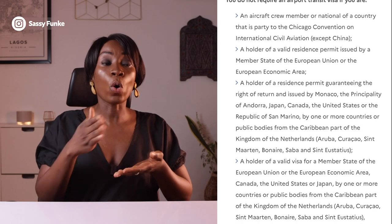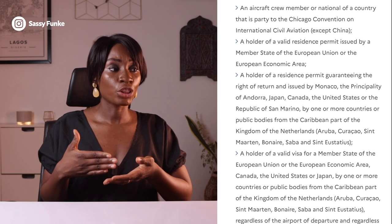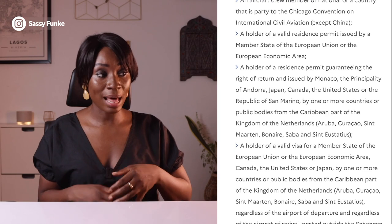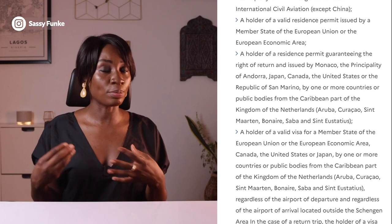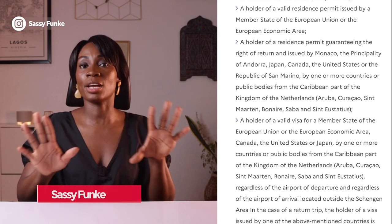You're exempted if you are a holder of a valid residence permit guaranteeing the right of return and issued by Monaco, the Principality of Andorra, Japan, Canada, or the US. So if you have a residence permit from these countries — like a green card from the US or a Canadian residence permit — you don't have to get an airport transit visa.